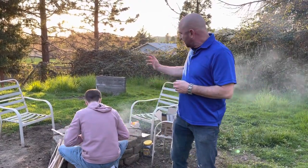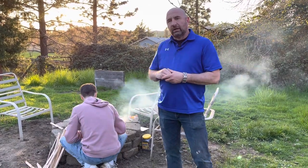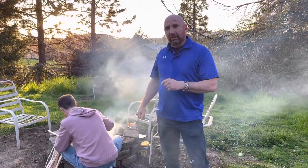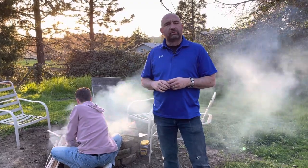Hi, welcome back to Outdoor Gear and Skills. I just want to do a quick follow-up video on my fire pit here that Jackson built. With all the rain and everything that's going on and traveling, this is actually the first time that we've used it, and tonight we're making tin foil dinners.